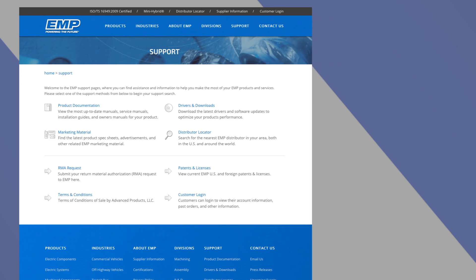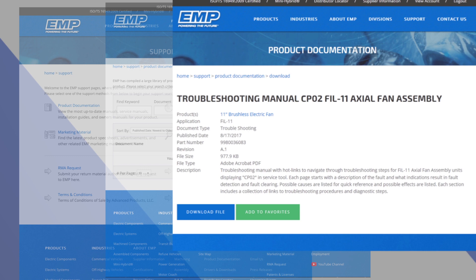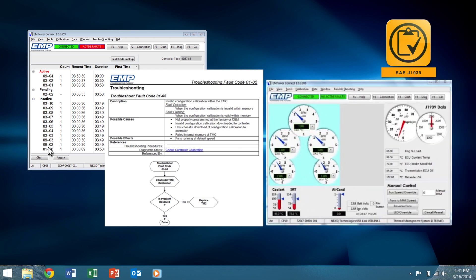EMP not only offers these innovative technologies, they back them up with continued service and support on both the system and customer levels. Through a comprehensive website that offers service documents and manuals, EMP keeps the end user up to date on any changes to software and system advancements. Through the use of its engine level diagnostics using J1939 CAN communication, the customer can diagnose and understand how to remedy any issue with clickable codes linked to a comprehensive troubleshooting tree.